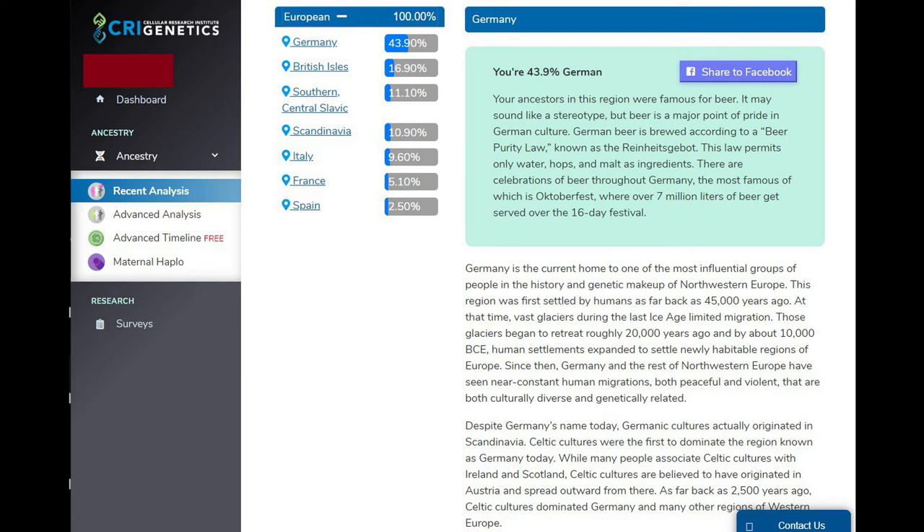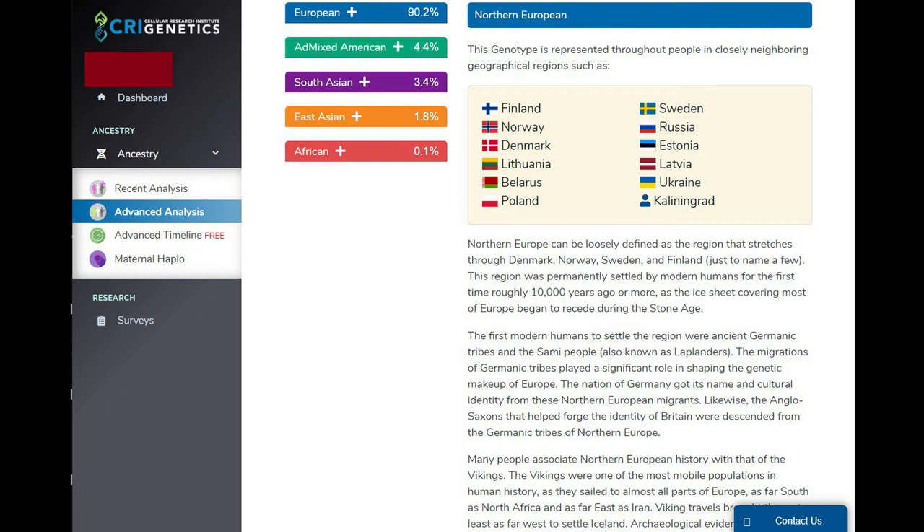I've called and emailed CRI Genetics trying to ask about their reference population and how many people they've tested, and they just won't tell you. When you call, you talk to basically a minimum-wage employee reading from a script who has no idea about the reference population. The emails I've sent have gotten no response. My European ancestry came back at 100%, which is fine, but then look at what happens when they start breaking it down using their algorithms.